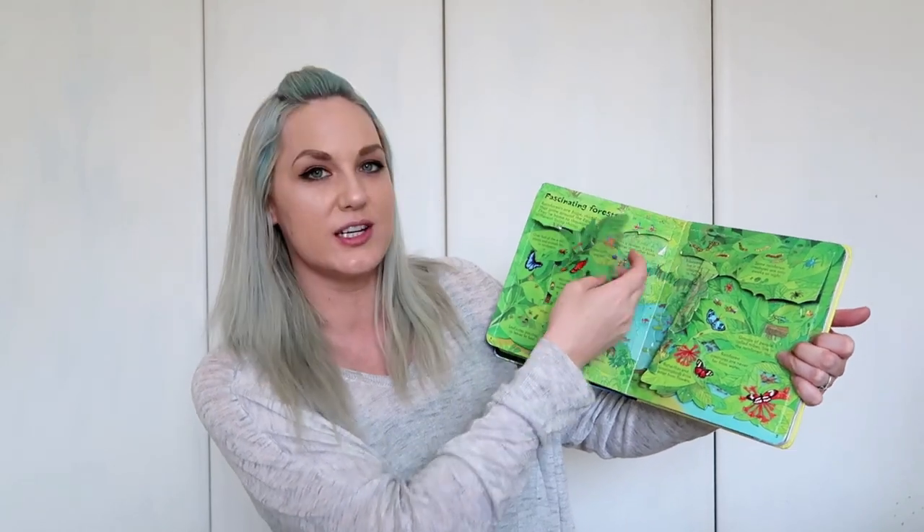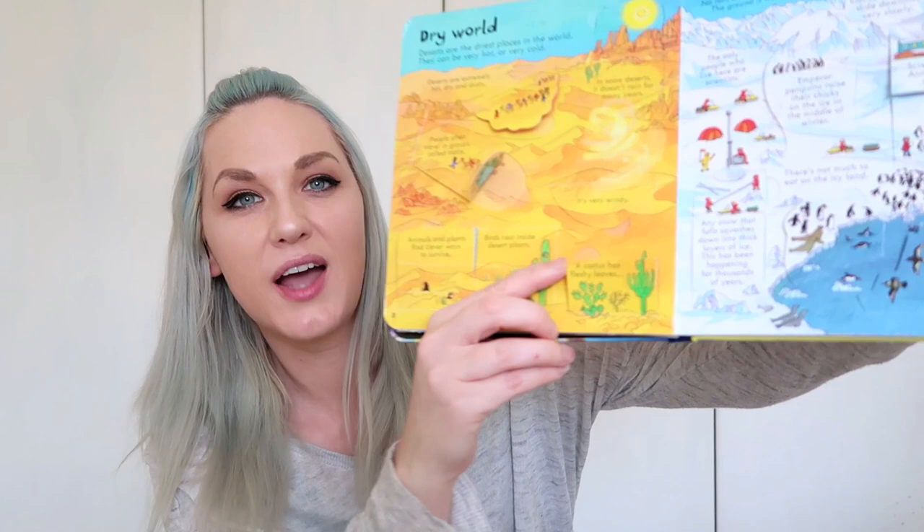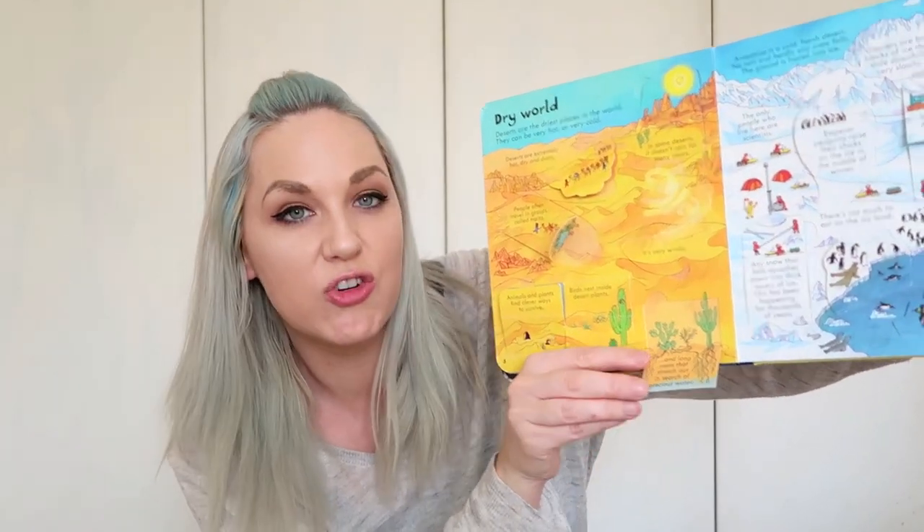You can lift a flap to see inside a forest, or in the desert you see cactuses, and inside you see they have very long roots that go far down in search of water. I know they're only three, and it might seem a bit advanced, but they really absorb it. My son is always coming to me telling me facts he's found in this book, and he can spend so long studying it — going through the whole book opening all the flaps. We are a huge fan of the Look Inside books in our family.